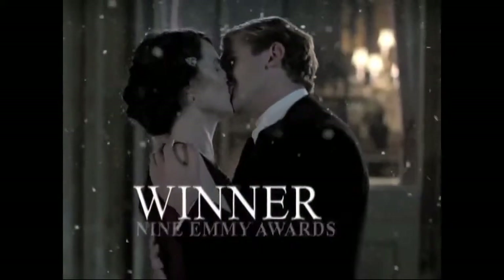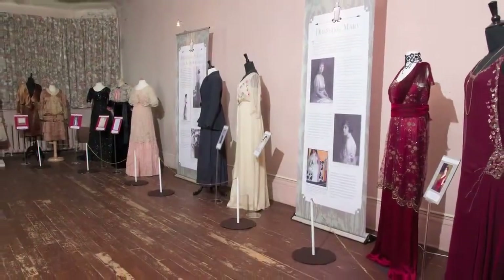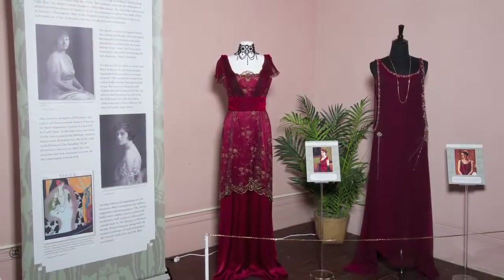The biggest thing with Downton Abbey is that it has attracted a wide-ranging audience. It's an international phenomenon as well, and what we've done with this exhibit is we have connected it directly to